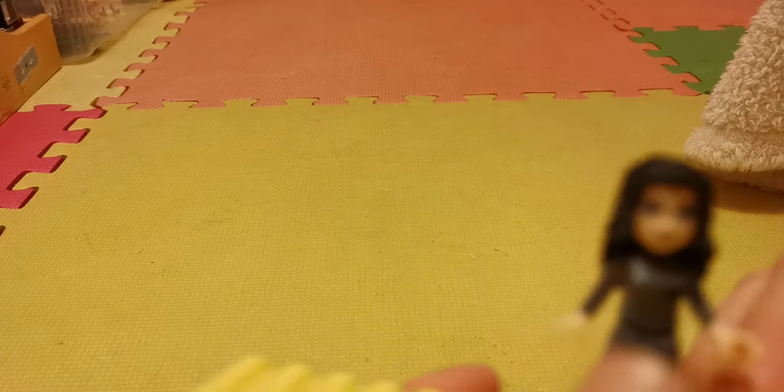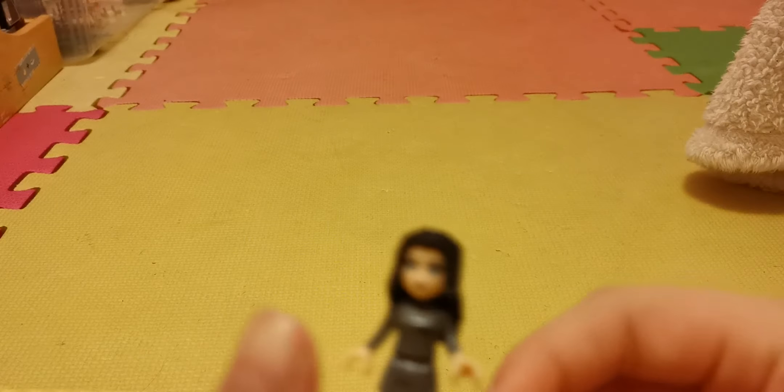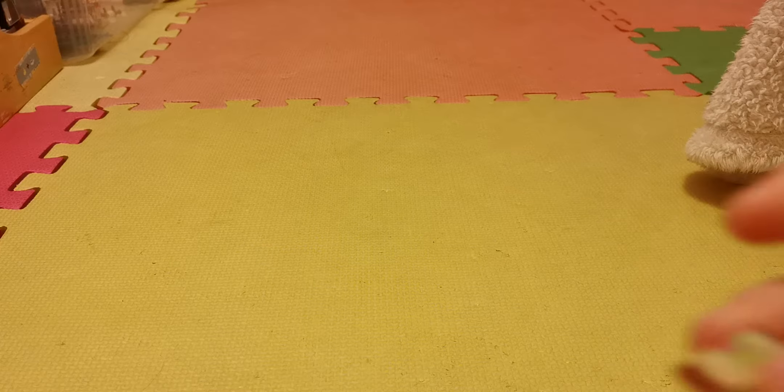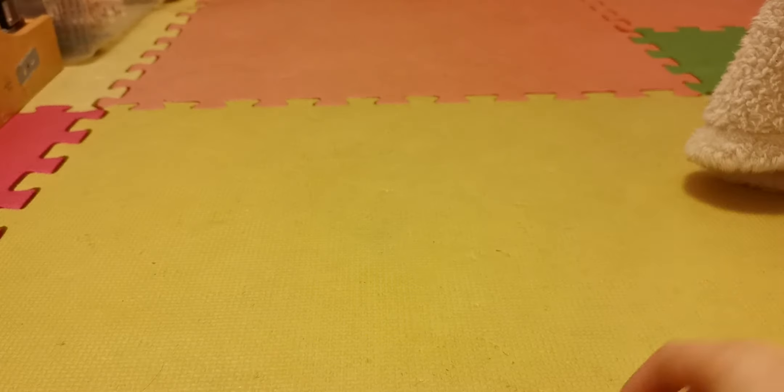This is my pet chameleon - so cute! I'll just do a close-up. It came with the explorer set. I also have this phone case - my phone case is like a plant on the outside.